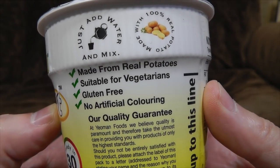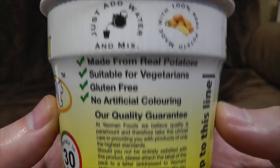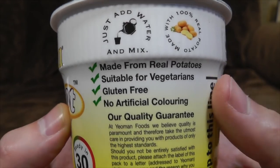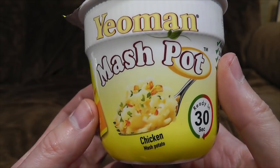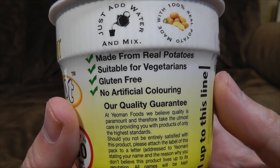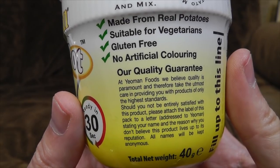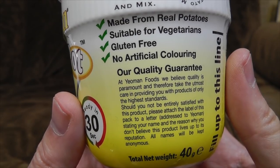I had guessed that, as opposed to using plastic potatoes or allegorical potatoes. Made from real potatoes, suitable for vegetarians — gonna guess that it ain't got any real chicken in them. Gluten free, that's something, and no artificial colouring. Potatoes are naturally potato coloured.